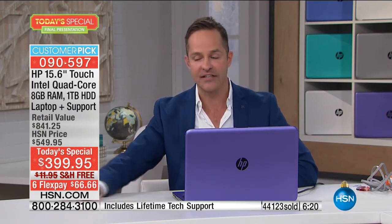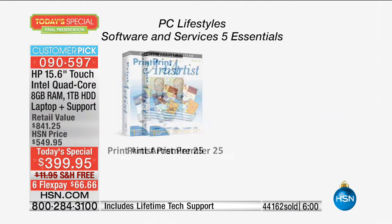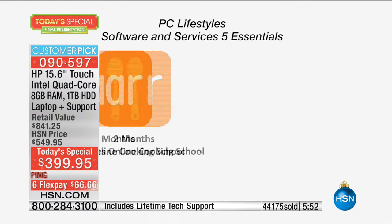Let's talk about the software included. It starts with Think Free Office — the gold standard in my opinion. Think Free Office allows you to create, edit, and view Microsoft Word, Excel, and PowerPoint programs, so you don't have to buy Microsoft Office separately. Print Artist Premier is also included. There's a $15 certificate to teleflora.com — so nice over the holidays. And a two-month all-recipe online cooking school where you can learn new paleo recipes, low-carb recipes, and more. That's over $100 value just in the software. And then the tech support is a $300 upgrade.